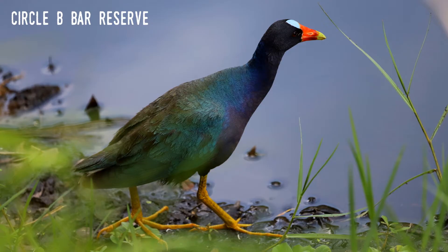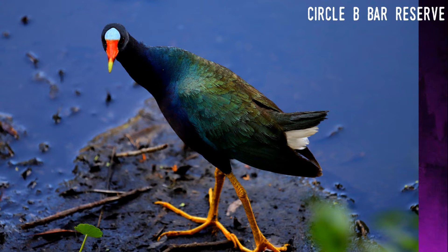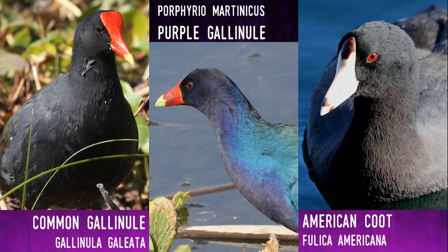The third bird on the list is not surprisingly quite similar to both the coot and the gallinule. Known as the American purple gallinule, on cloudy days it's quite possible to mistake it for a common gallinule. Its body is generally dark and it has a red bill with a yellow tip. There's a significant difference, however, in that the shield part of the bill — the part between the eyes — is pale blue. While the body plumage is generally dark, on a bright day it's clear that it's actually beautifully multi-hued iridescent colors: blue-purple with green and turquoise. With white tail feathers and red eyes like the other birds, as well as yellow legs, it's quite possibly the most colorful bird native to Florida. Its scientific name means 'purple of Martinique,' referencing the small Caribbean island.